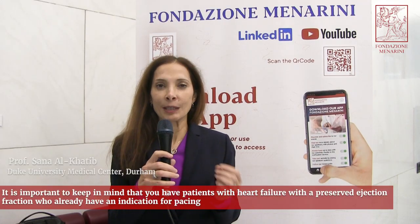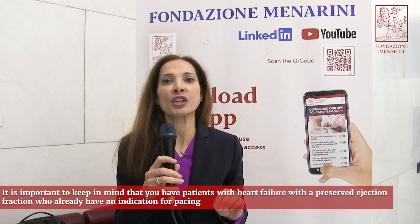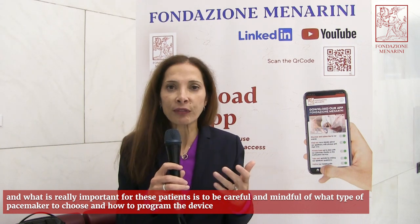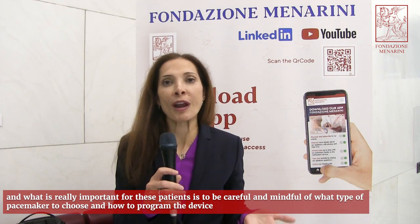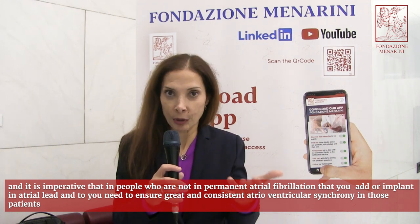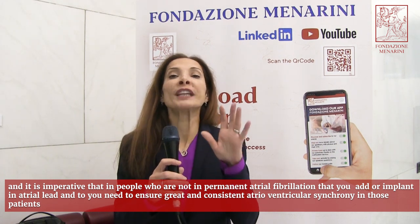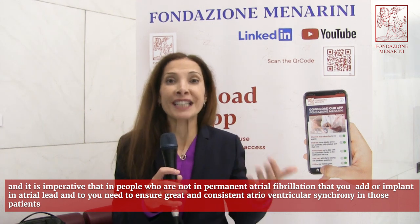It is important to keep in mind that patients with heart failure with a preserved ejection fraction who already have an indication for pacing require careful consideration of what type of pacemaker to choose and how to program the device. It is imperative that in people who are not in permanent atrial fibrillation, you implant an atrial lead and ensure great and consistent atrioventricular synchrony.